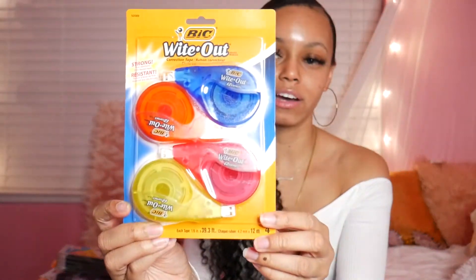Next I got some whiteouts just in case I mess up when doing my notes - you just wipe it out and start over. They're very useful. They came in a pack of four. I don't need this many, but my mom wanted some too, so that's why I got the pack of four so both of us can use them.